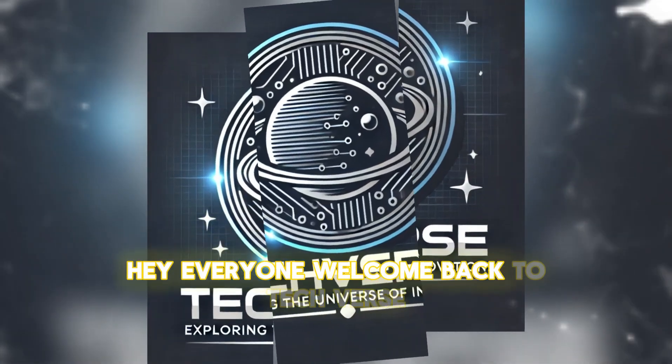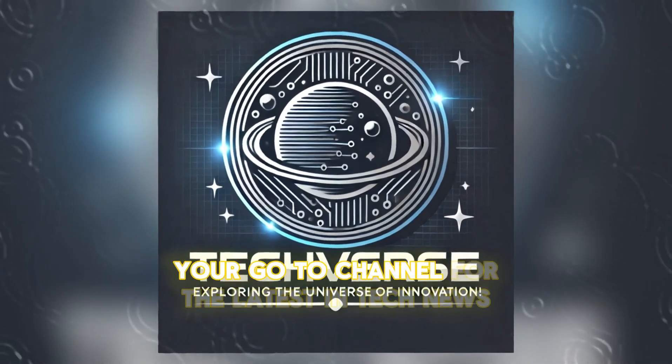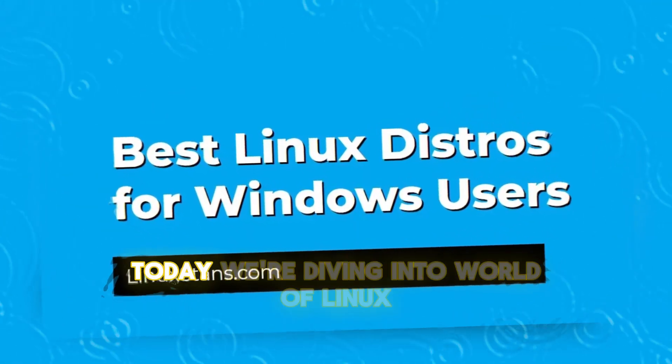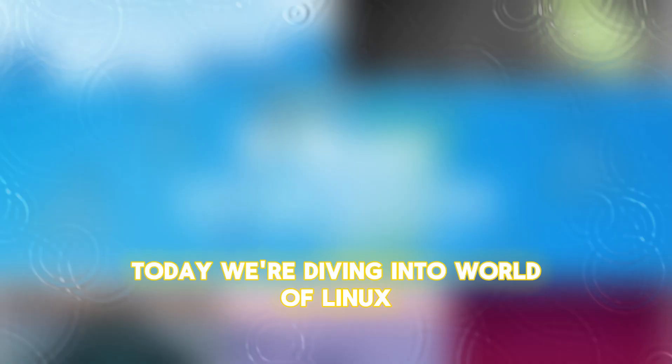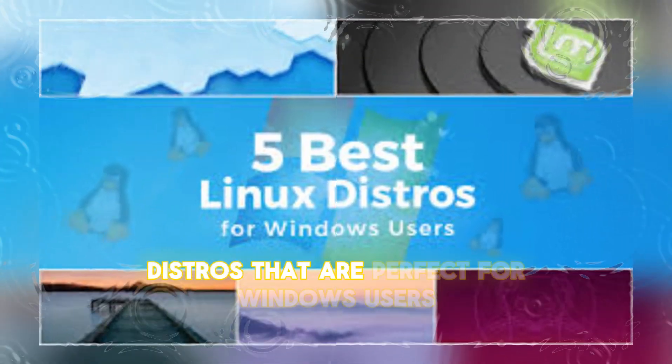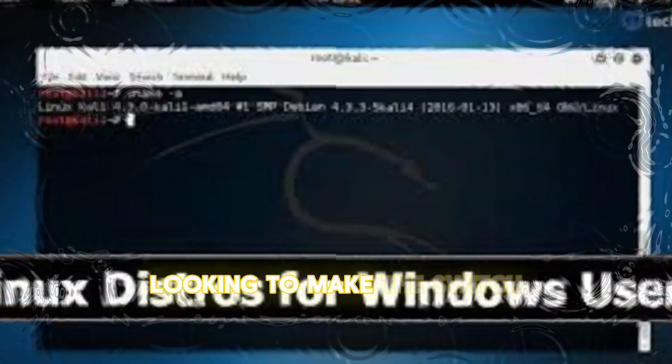Hey everyone, welcome back to TechVerse, your go-to channel for the latest in tech news, reviews, and updates. Today, we're diving into the world of Linux, exploring four amazing distributions — distros that are perfect for Windows users looking to make the switch.